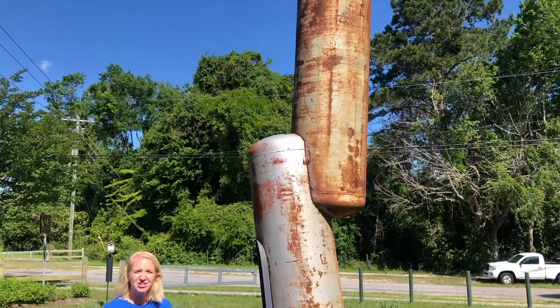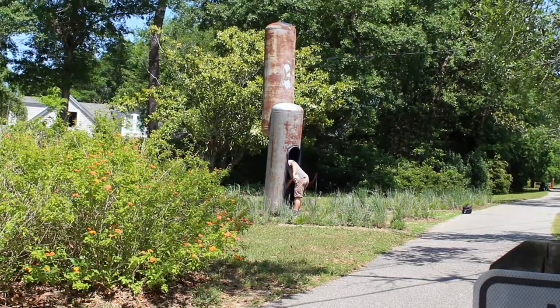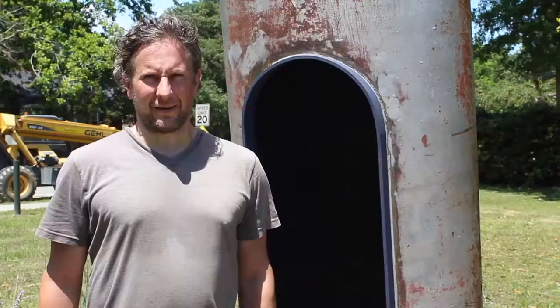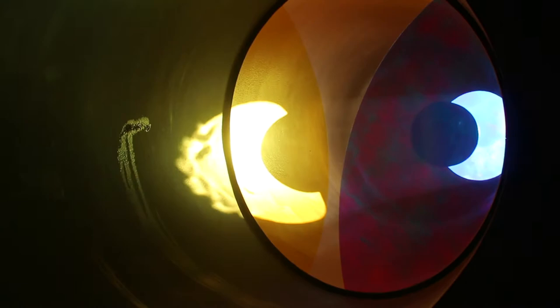I grew up in an industrial area where there were a lot of factories and other types of industrial things that you could explore, and I've always been in awe of those forms and those types of structures. So these pieces tend to have a very industrial outside — this exterior is meant to pique someone's interest and get them to explore it.